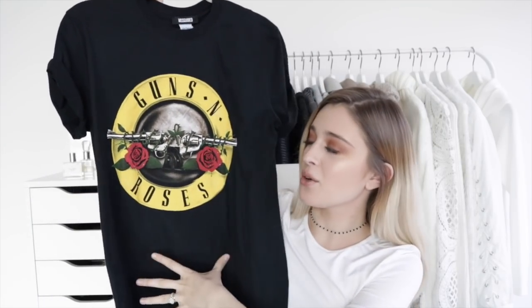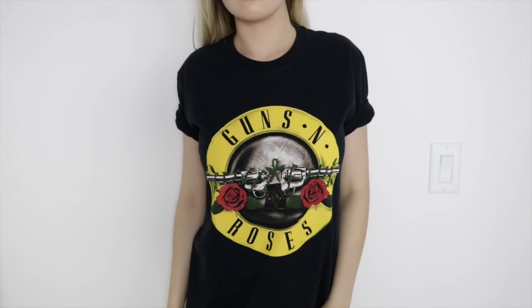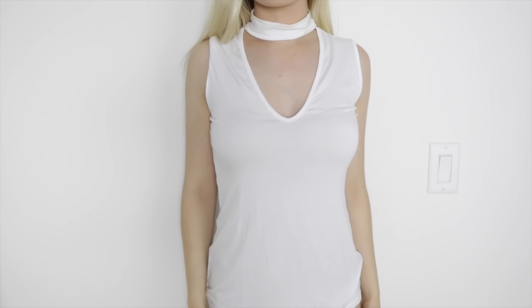The next items are all from Missguided — you guys know it's one of my favorite online stores of all time. The first thing I got is this Guns N' Roses really cool t-shirt. I think I'm going to distress it and make it super cool. Next from Missguided is this really simple top. I thought it would be perfect for back to school — you can pair it with so many things, and the sleeve is big enough so you won't get dress-coded.